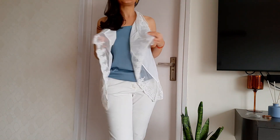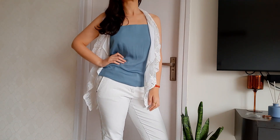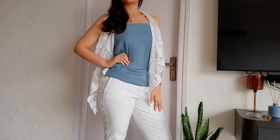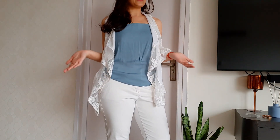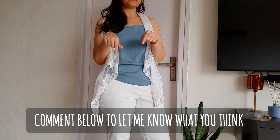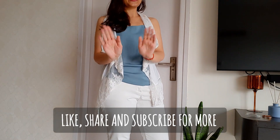And that's the outfit, guys! Which one would you choose to wear — with the cover-up or without the cover-up? Comment down below to let me know what you think. Like, share and subscribe for more — bye bye!